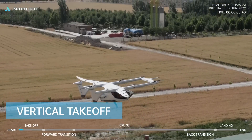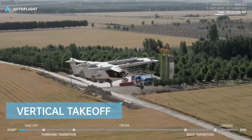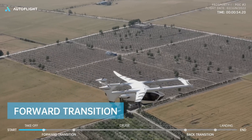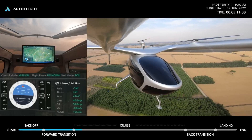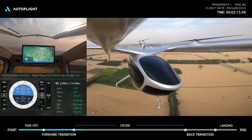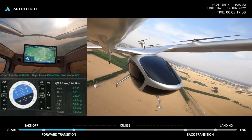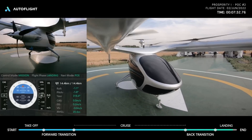The video lasts about eight minutes with no music, so you can really hear the sound of the vehicle. You see the Prosperity rise vertically and transition to forward flight. According to the readouts on screen, the vehicle hits speeds over 110 miles per hour. We see some banking, then the transition back to vertical lift before landing.